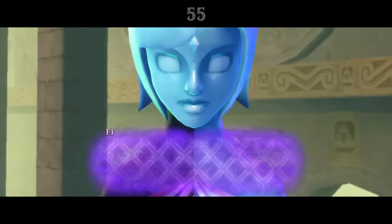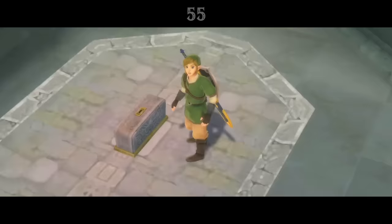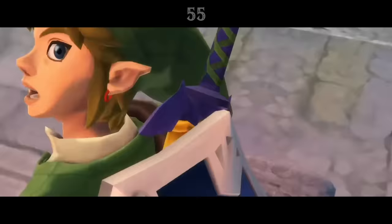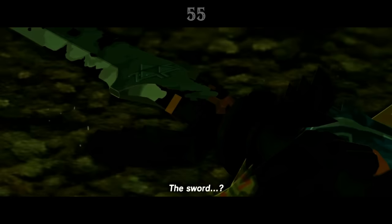Fi is the spirit of the Master Sword introduced in Skyward Sword. At the end of the game, she begins a sleep without end inside the Sword, explaining her absence throughout the Zelda timeline that follows. However, she's still within the Sword by the time of Breath of the Wild. Fi speaks to Zelda after Link falls defending Fort Hateno.